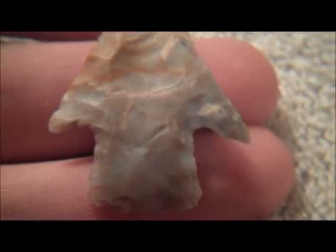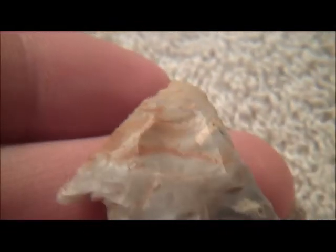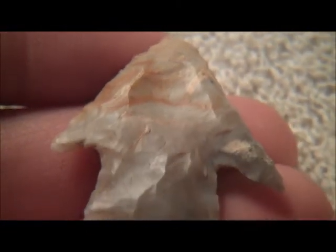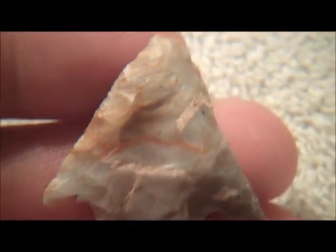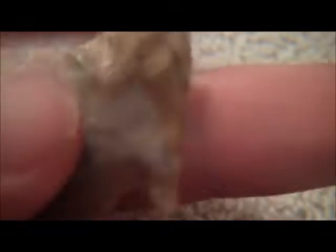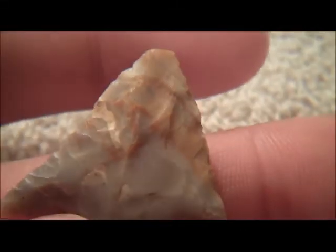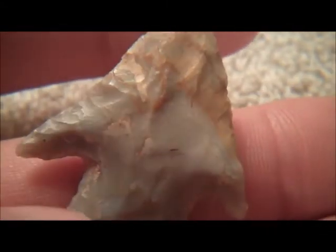This next point my dad found — I didn't find this one. Pretty sweet. As you can see, it's fluted right there. Crazy good colors. Missing just a little bit of the tip. Nice piece though.